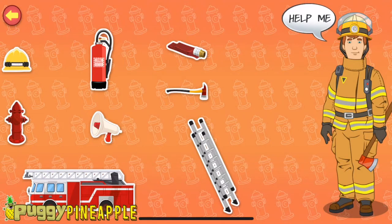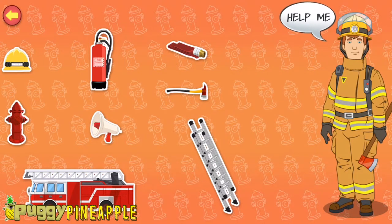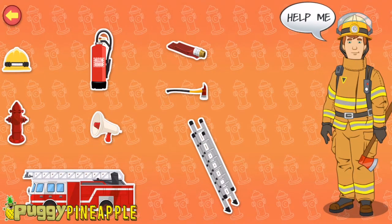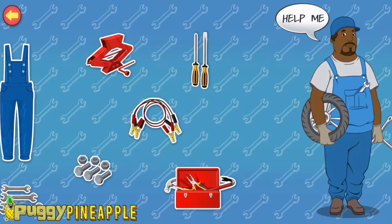Fire hydrant — it provides municipal water supply to help me put out fires. Ladder — I use it to climb and reach the higher floors of a building.